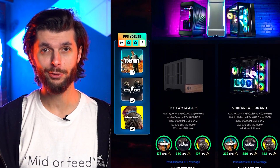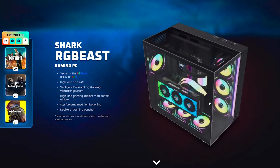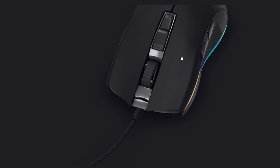FPS counter, 3D models and augmented reality — we've been busy adding new features to our webshop. The 3D models of many of our PCs and most of our gear allows you to get a better look at all the details, so you know exactly what you're getting.